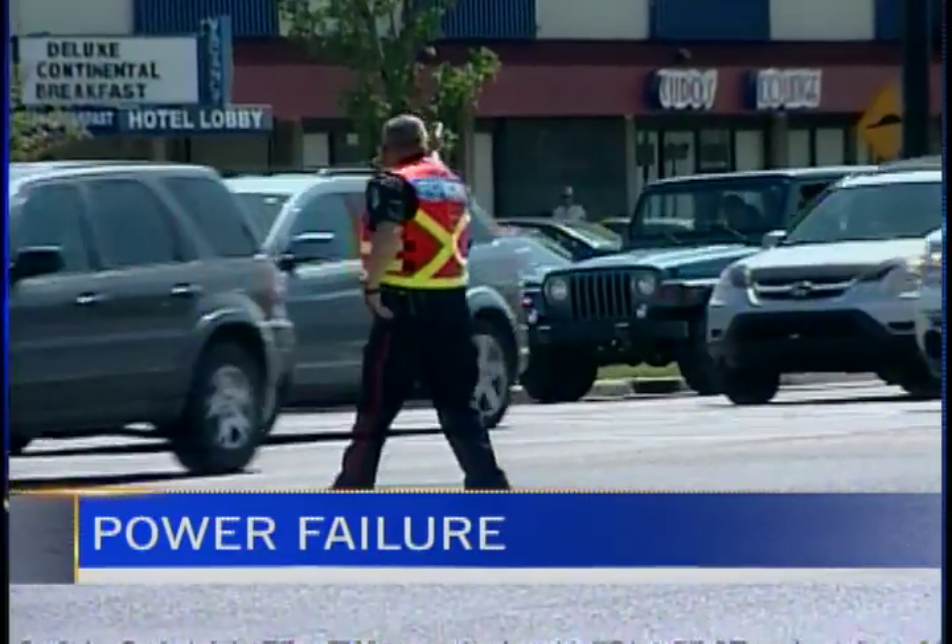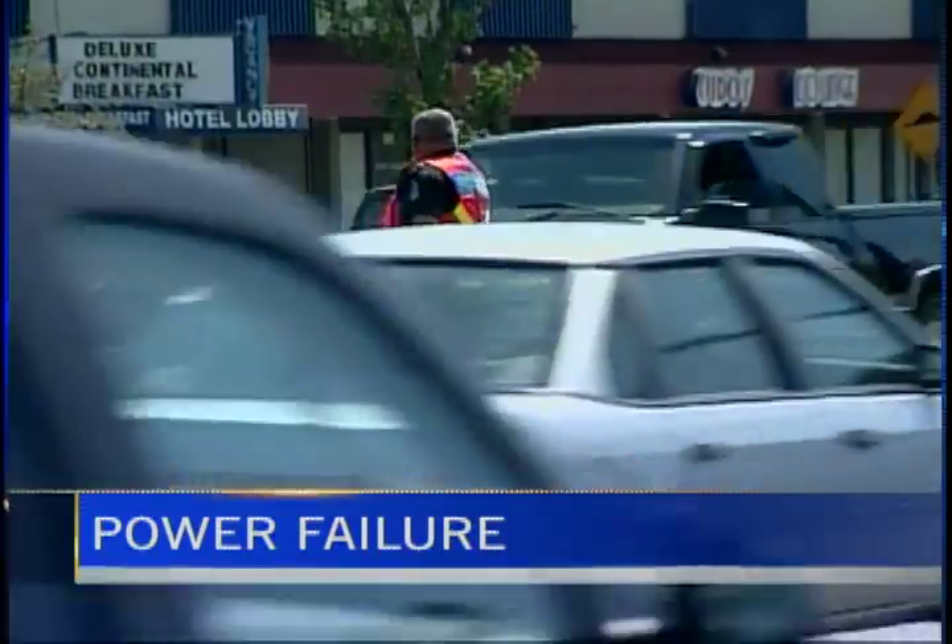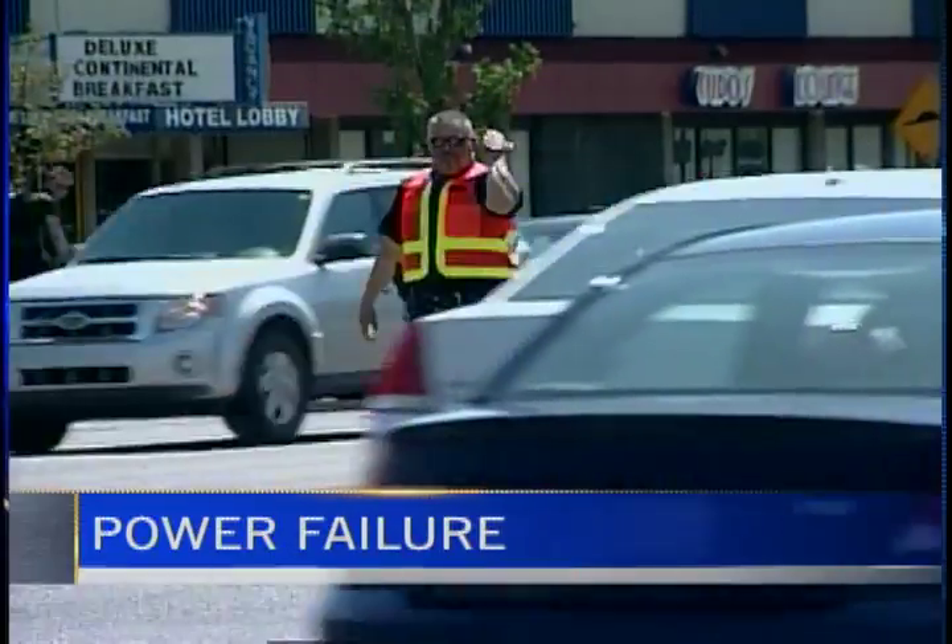Meanwhile, some East Kootenay residents have been without power since Friday night. That's when a nasty windstorm ripped through the area, knocking over trees and downing hydro lines. Thousands of homes were affected. The last customers — residents in Cranbrook and Fernie — should have power fully restored tonight by 6 o'clock.